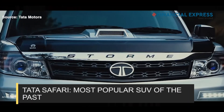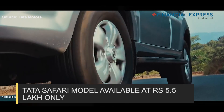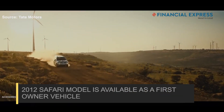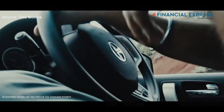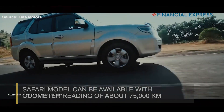The Tata Safari has been a popular SUV in the past. In case you wish to get one, you can buy it for as low as Rs 5.5 lakh. The 2012 model of the Tata Safari is being sold at this price as a first owner vehicle, and the same model has had a run of close to 75,000 km.